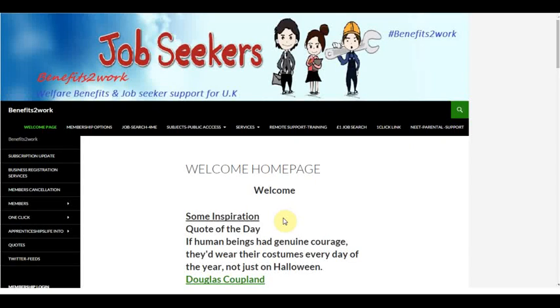Welcome to Benefits to Work. This is a website supporting people who are searching for new jobs, and this includes apprenticeships. We'd like to take you to one of the partners that we're currently working with, which is the Apprentice Supermarket Services page. We are working with them to provide training material to potential apprentices and trainees throughout the UK.